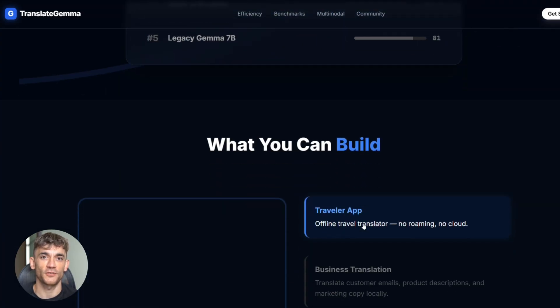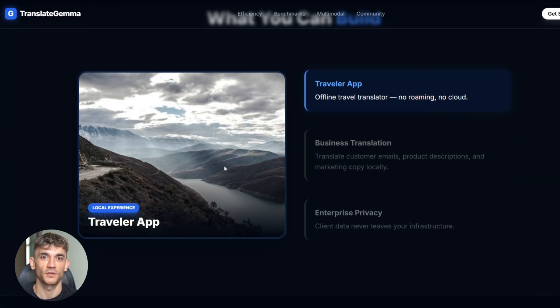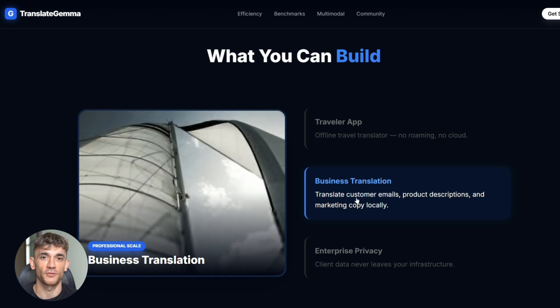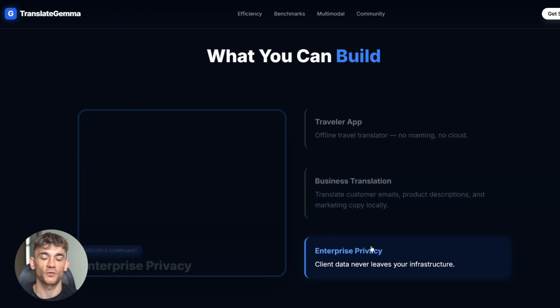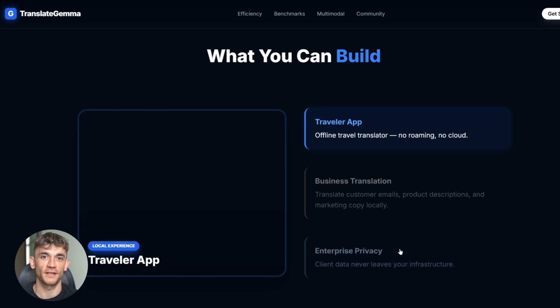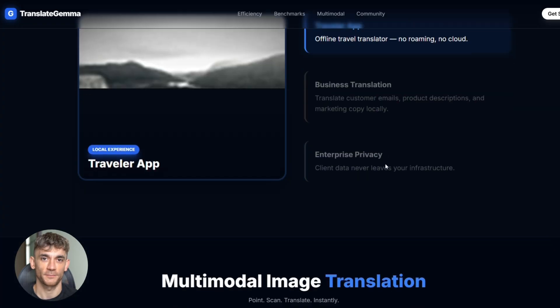Quality-wise, it's right there with the best tools out there. Think about what you can build: a translation app for travelers that works offline, no roaming charges, no cloud bills — just pure local translation. Or a tool for businesses to translate customer emails, product descriptions, and marketing copy, all on your own server. Your client's data never leaves their network. That's a massive selling point.